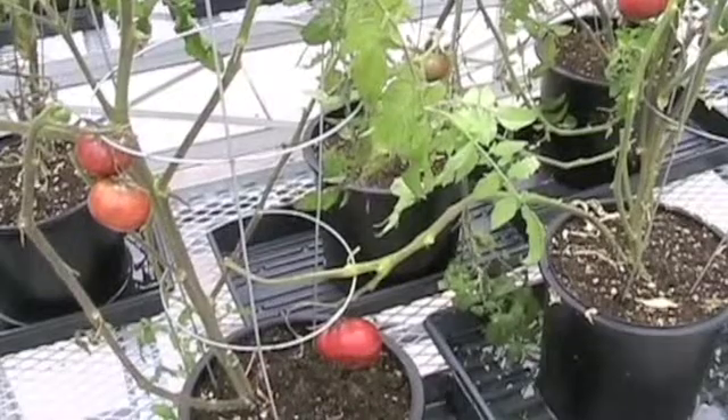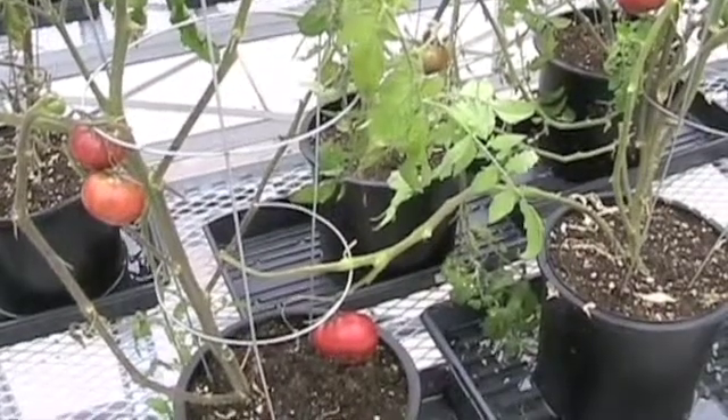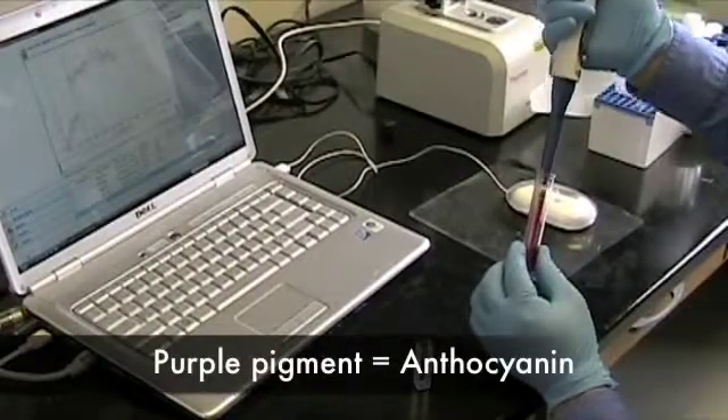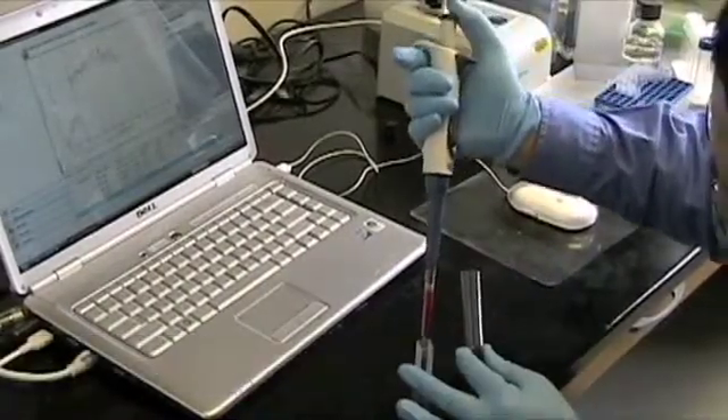So when we're researching fruits and vegetables, we look at the rich health-promoting compounds, such as the pigment we really like to study, which is called anthocyanin. It's a purple pigment that has been proved to be a powerful antioxidant.